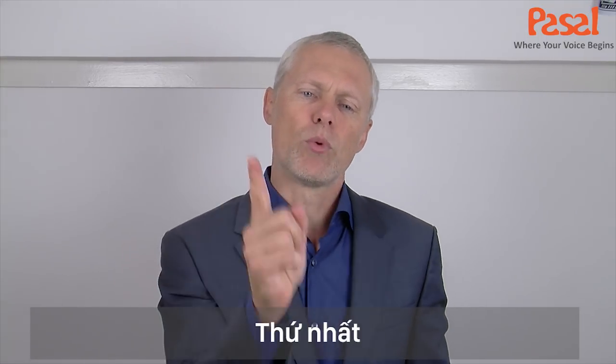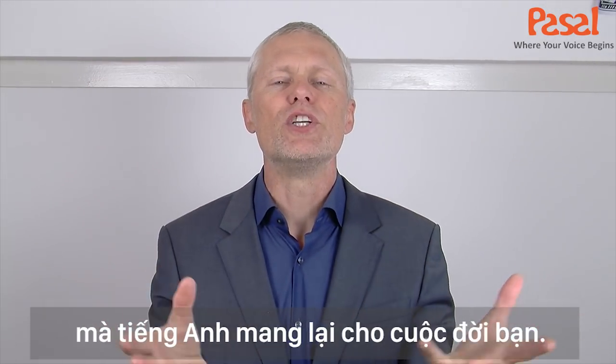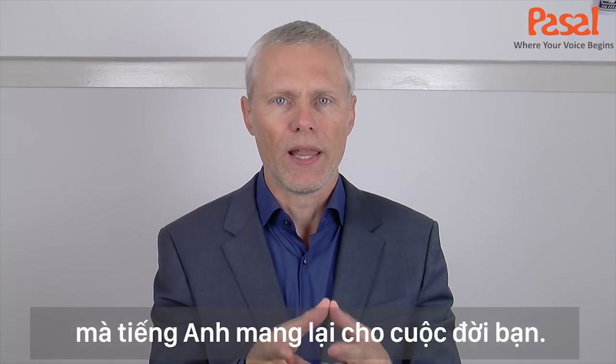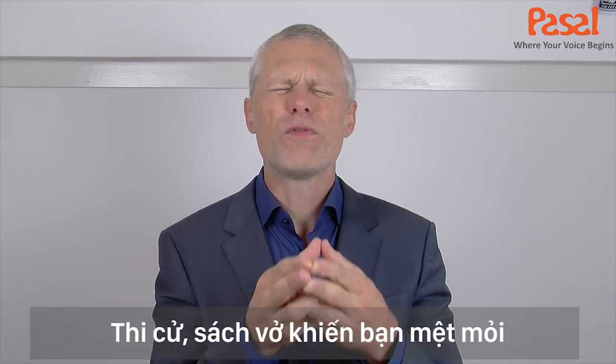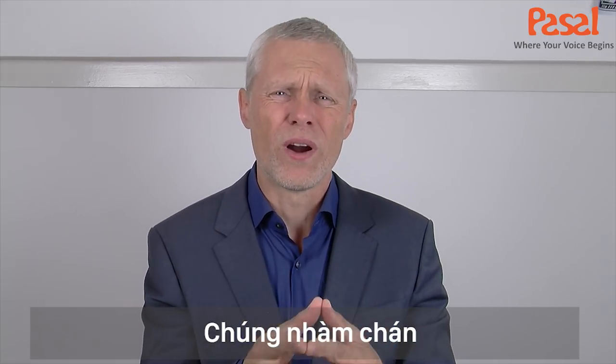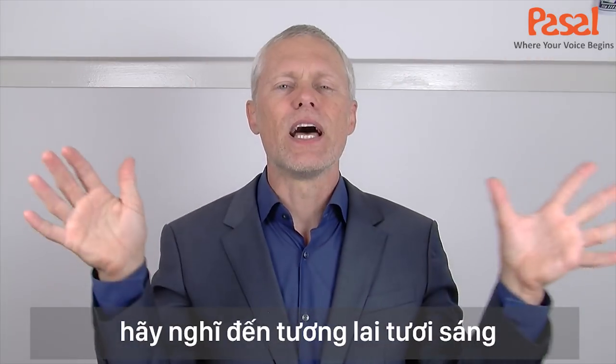So how do you do this? Number one, you have to first have a big, inspiring vision of using English to create a great life. Don't focus on tests and textbooks and grades — those are boring and not inspiring. Instead, think about your fantastic life using English.